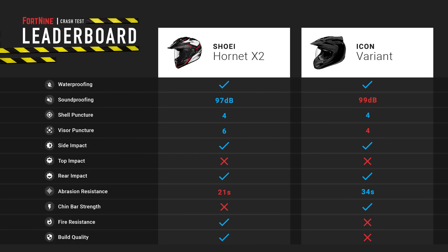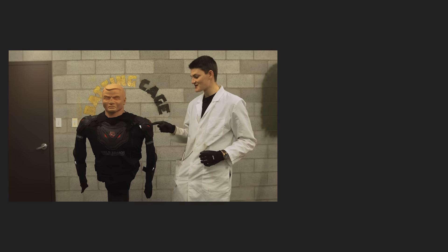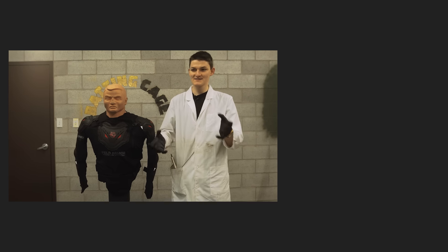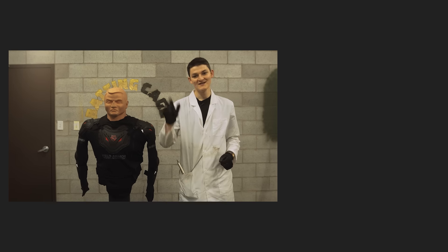The Hornet X2 won the day, notching victories in soundproofing, visor puncture strength, fire resistance, and build quality. Icon's Variant put up a valiant fight, clawing back wins in abrasion resistance and chin bar strength. At the end of the day, however, Icon limps home a loser. As a consolation prize, we're setting our sights on another one of their products — Icon's Striker Rig is the lucky target of next week's crash test. It should be interesting to see how an armored exoskeleton like this stacks up against full jackets we've tested. If you're interested, consider subscribing to our channel. Thank you very much for watching. Take care.